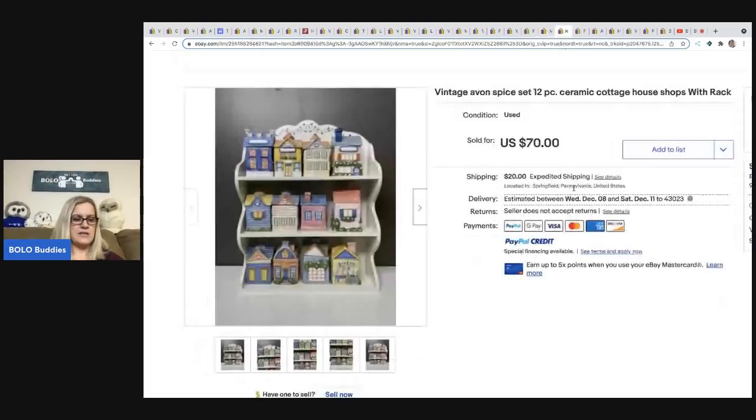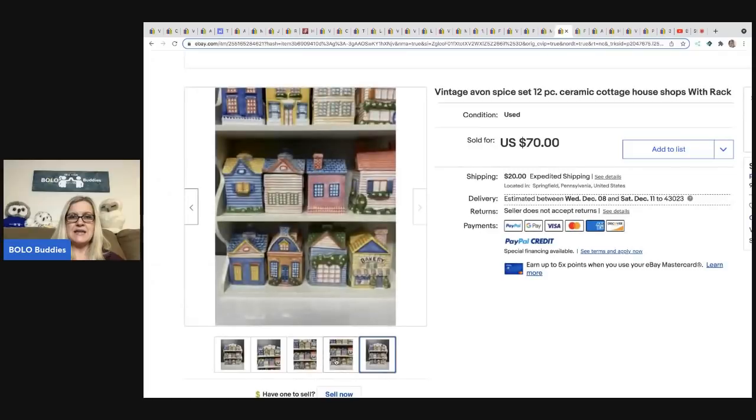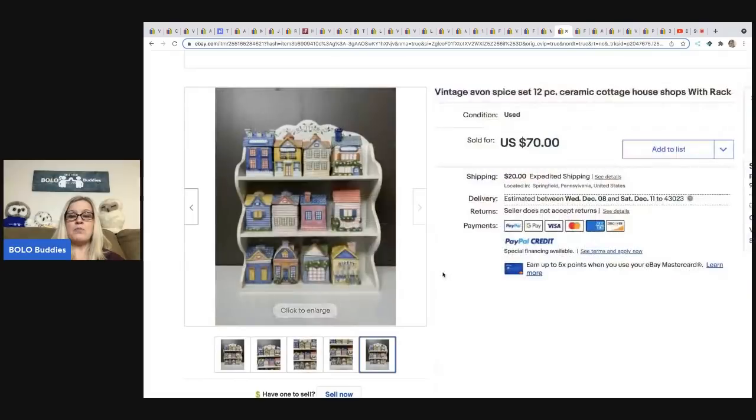The next item comes from Philly Flipper — he has seen two or three of these at yard sales. He got this one at a yard sale for $5 and sold it for $70. It is the vintage Avon spice set — a 12-piece set, ceramic cottage house with the rack. If you want to know more Avon bolo items that sell, I do have a category video on that.